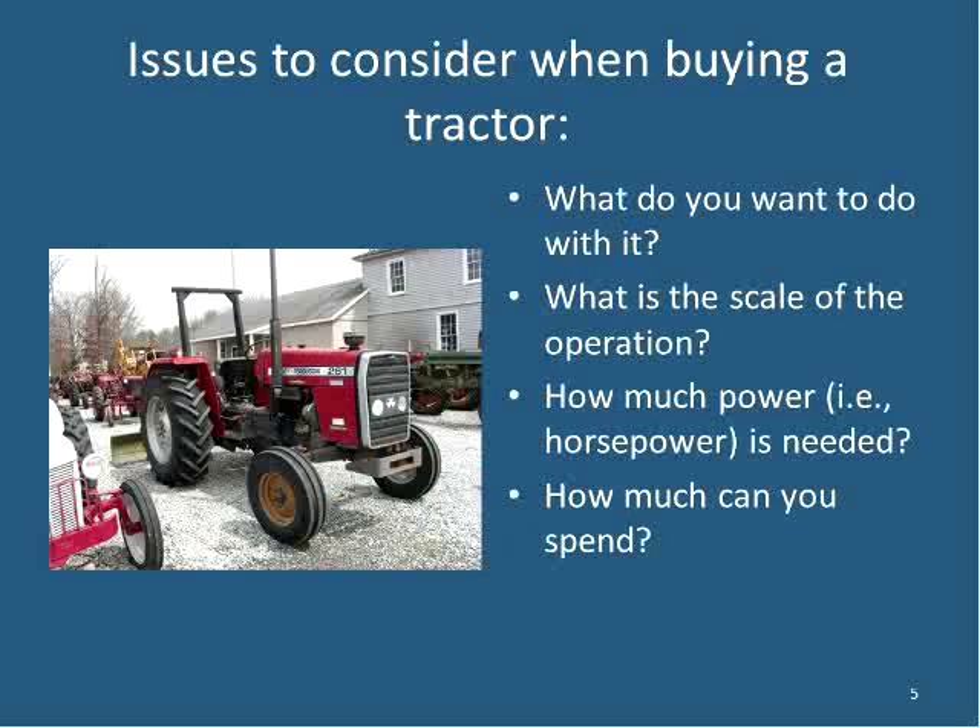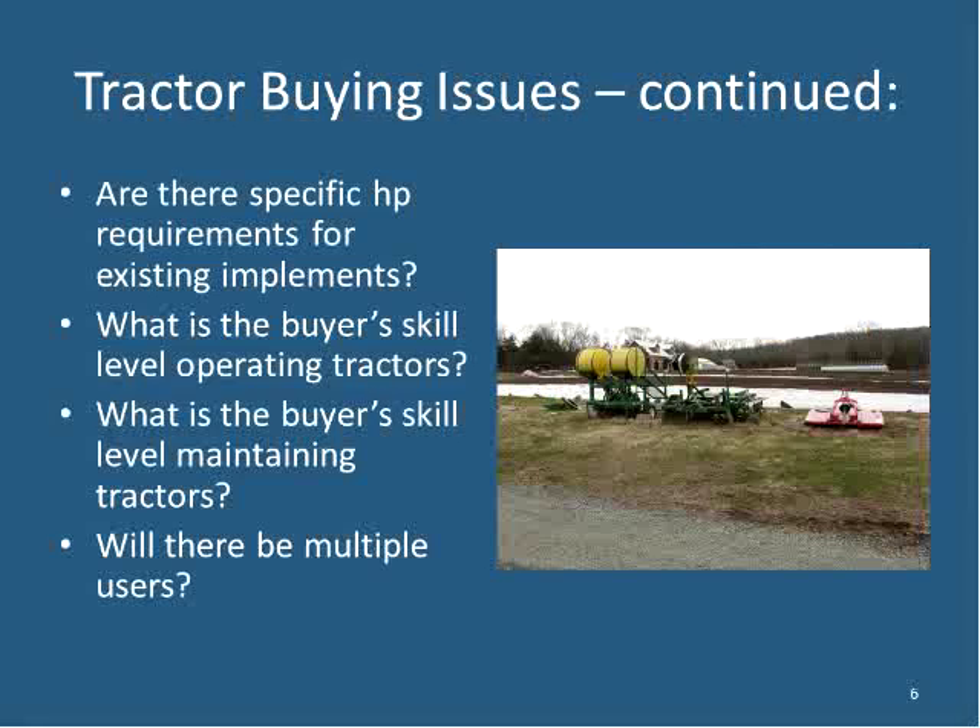Issues to consider when buying a tractor: it's really important to know what you want to do. Shane references the advice of designer William McDonough — 'Design is the first signal of human intention' — so you need to know what you want to do and then create a design to fulfill it. It's important to know your scale, how much power you really need, and how much you can afford to spend. There's a difference between how much you're willing to spend and how much you can really spend.